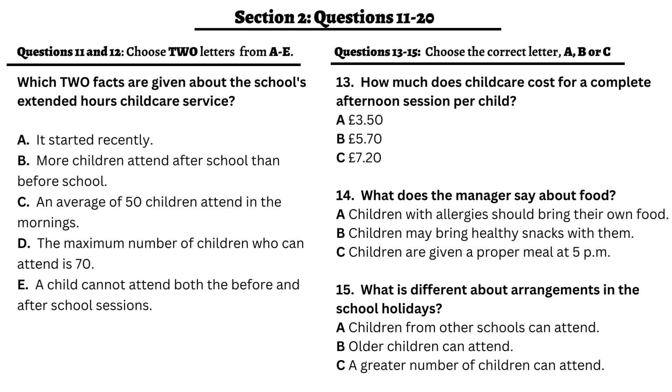Good afternoon. My name's Mrs. Carter and I run the before and after school extended hours childcare service. I hope you've had a chance to have a good look around the school and talk to staff and pupils. I know that many of you are interested in using our childcare service when your child joins the school. We offer childcare for children from the ages of 4 to 11 both before and after school. We are insured to provide care for up to 70 children, although we generally expect around 50 to 60 children for the afternoon sessions, and about half that number for the breakfast sessions.